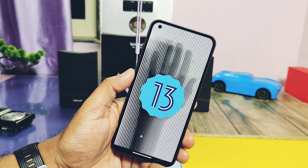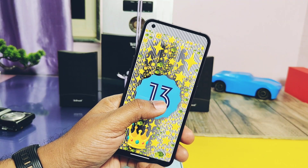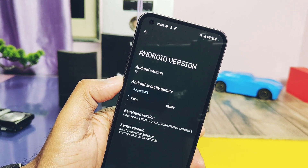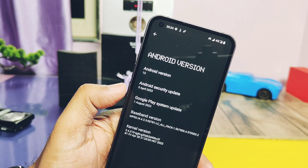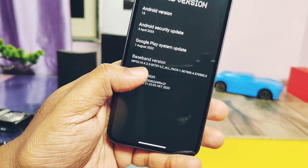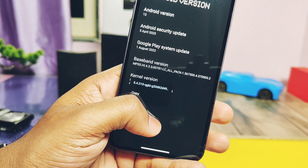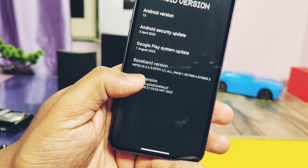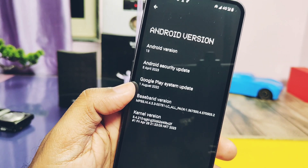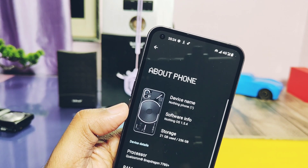Checking the Android version — this is the same Android 13 base. The Android security patch is updated to 5th April 2023; the last hotfix update was on the February security patch. Since May security patches have already been released, I think Nothing developers should consider the May security patch for this build. The kernel version is 5.4.210, updated from 5.4.197 on the last hotfix.